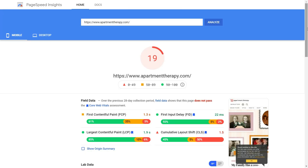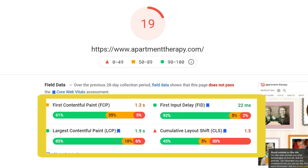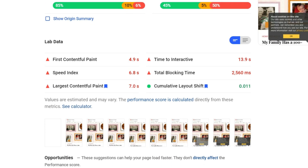LCP measures loading performance from click to being able to see the majority of the content. For a good user experience, Google wants to see LCP occurring within 2.5 seconds of when the page starts to load. You can check your LCP score inside Google PageSpeed Insights, where a score of 75% or above is considered passing. You will see metrics rated and color-coded as good, needs improvement, or poor.